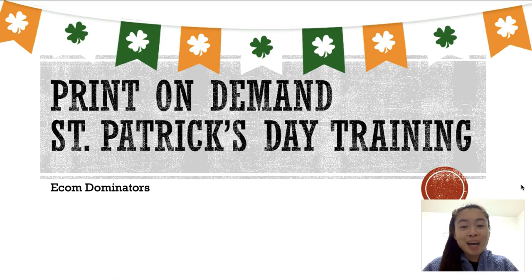Hey, what's going on? Ecom Dominators, Cynthia here. In today's video, I'm going to give you guys a print-on-demand St. Patrick's Day training. I did this training last year, but I'm going to do another one for this year. If you are in the print-on-demand business, right now is literally the best time to get together all of your designs to start marketing.